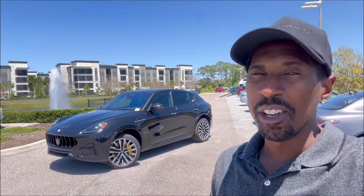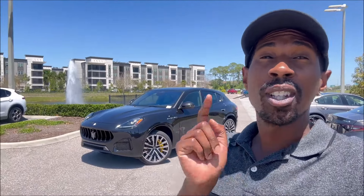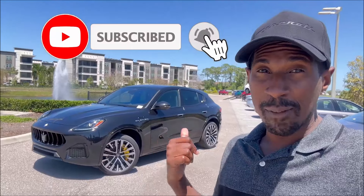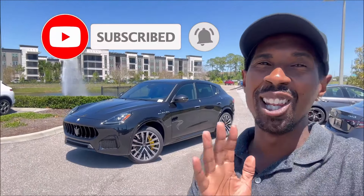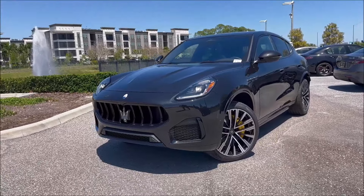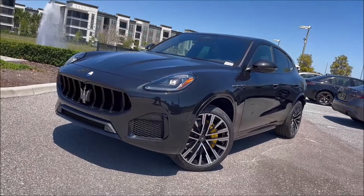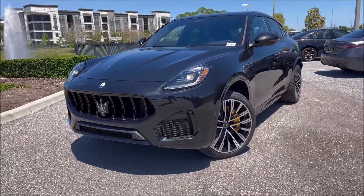What's good guys, welcome back to Ron's Rise, welcome back to the channel. I'm here at Maserati of St. Petersburg with this beautiful, heavily optioned out 2024 Maserati Grecale Modena. This video wouldn't be possible without Maserati St. Petersburg, so make sure you check them out — link in the description below along with their phone number.